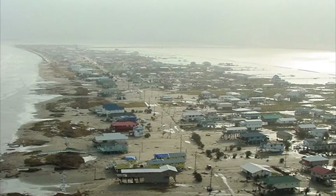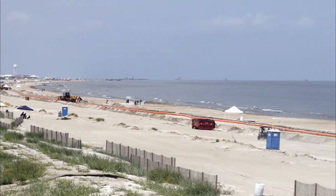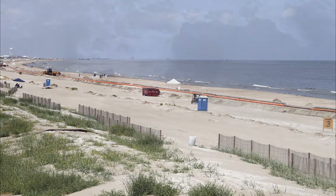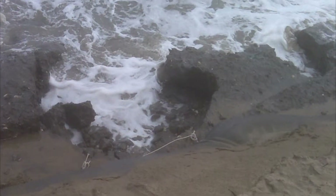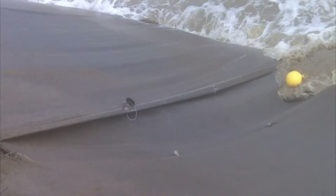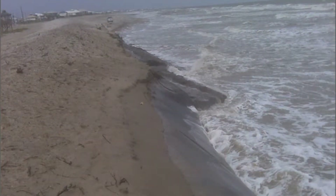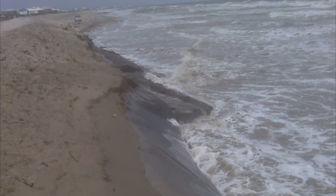The town of Grand Isle remained vulnerable from future tropical storms and hurricanes because of the compromised condition of its coastal protection sand dune. The dune was completely eroded away in many locations and provided no protection from storm surges. In addition, offshore jetties and breakwaters and portions of Grand Isle Beach were partially or severely damaged.